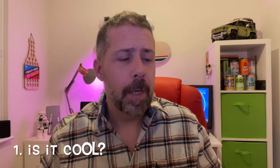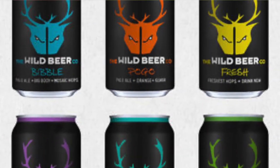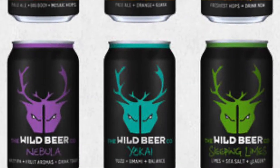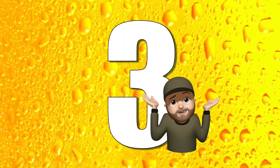First thing we're going to look at is: is it cool? With Wild Beer, the cans are quite striking but they use this same design on most of their cans, just in different colours. It's a nice-looking can, but I'm not sure it's one you'd pick up by choice when browsing the supermarket aisles. I'm going to give that a middling three.